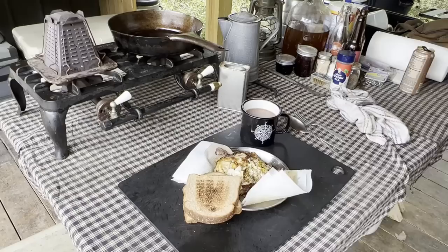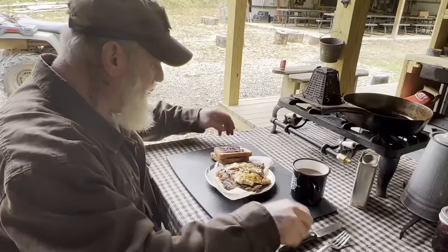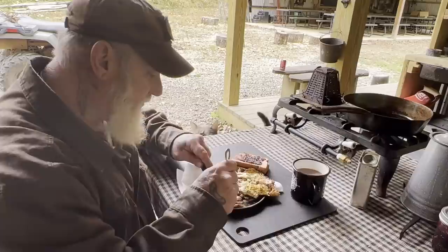All right, we're just about ready to get after some of this for sure. Put some blackberry jam on this toast here. A little different angle today, I realize that, but see what this steak looks like. Oh yeah — that thing's beautiful.